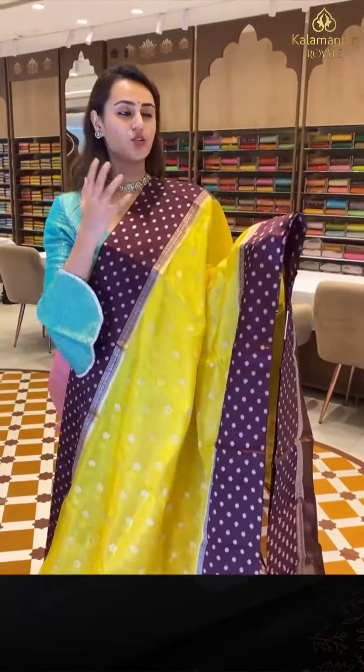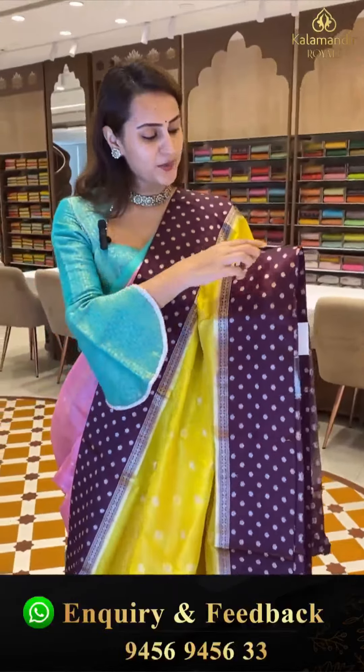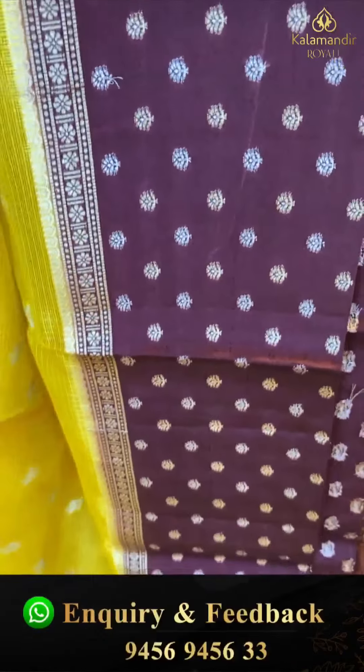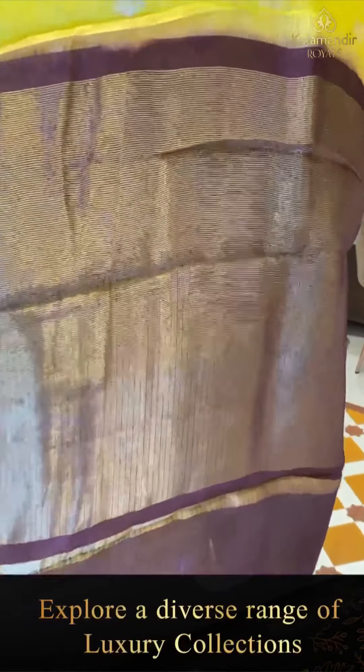This is another beautiful color — yellow and chocolate brown. The body has flower bootis all over with both gold and silver zari. We have a really nice contrast border with flower bootis and stripes with beautiful silver zari. The pallu is a lovely khadi pallu with beautiful gold zari.